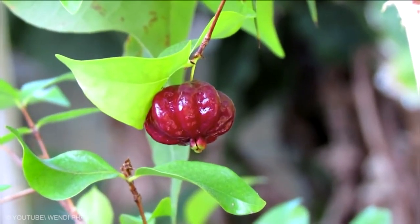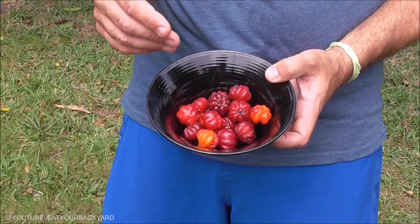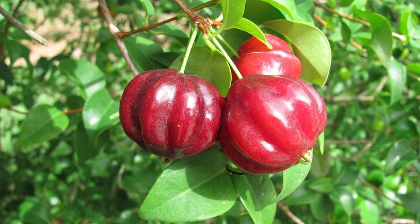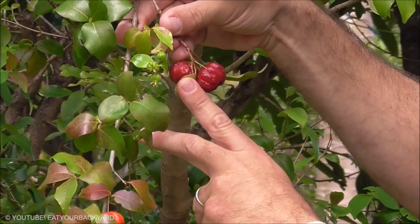Suriname Cherry: technically, this is not a cherry, and it doesn't even look that much like a cherry. Surinames are a bit of an acquired taste, especially as they don't actually taste that good at first. Like the Monstera Deliciosa, these should only be eaten when they are completely ripe — at that time, they are a deep red color.